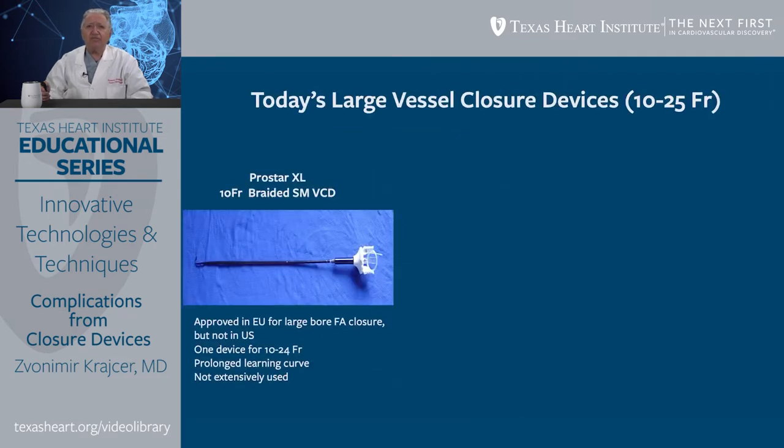What about large-bore vascular closure devices — those for accesses larger than 10 French and up to 25 French? In the United States, we currently have three approved devices. The oldest is ProStar XL, a 10 French braided suture-mediated device approved in the European Union for large-bore femoral artery closure up to 24 French, but not in the United States. This device has a prolonged learning curve with over 30 steps to deploy safely, and is therefore not extensively used.